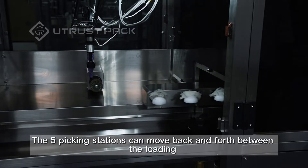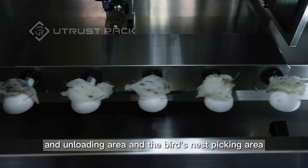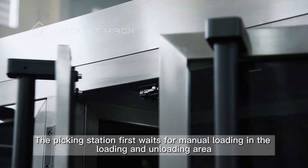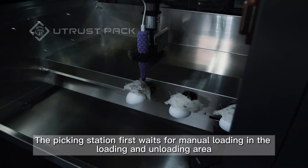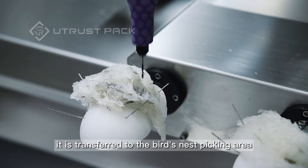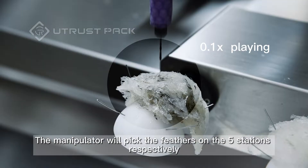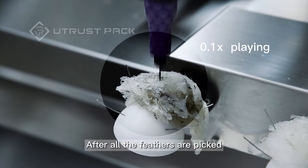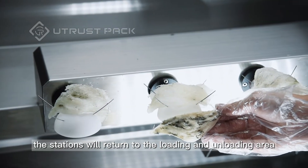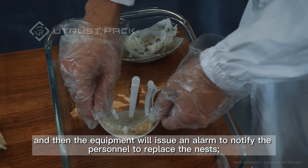The five picking stations can move back and forth between the loading and unloading area and the bird's nest picking area. The picking station first waits for manual loading in the loading and unloading area. After loading is completed, it is transferred to the bird's nest picking area. The manipulator will pick the feathers on the five stations respectively. After all the feathers are picked, the stations will return to the loading and unloading area, and the equipment will issue an alarm to notify personnel to replace the nests.